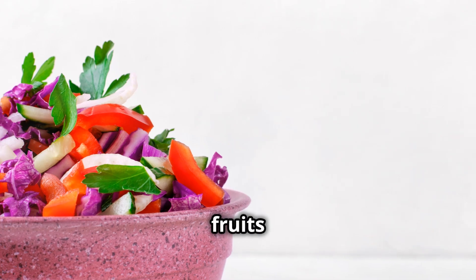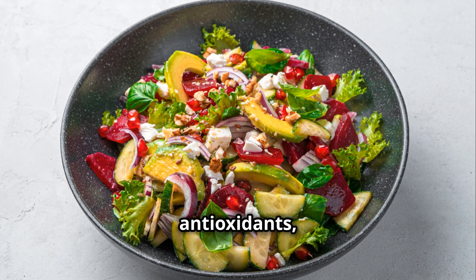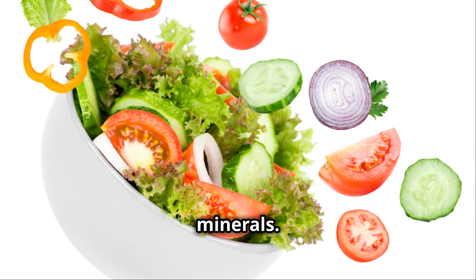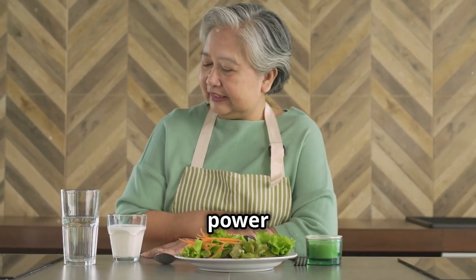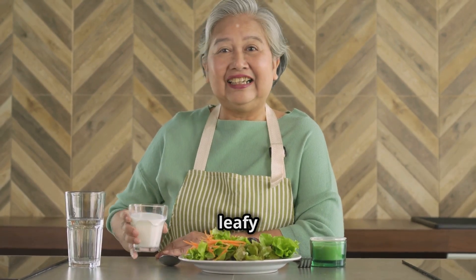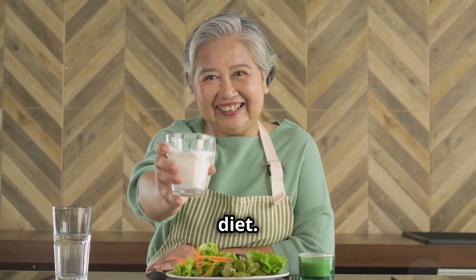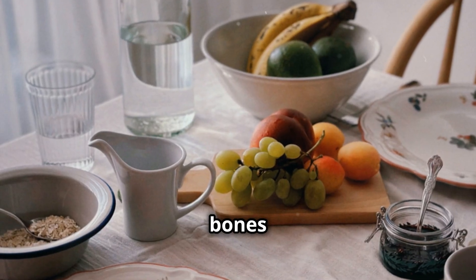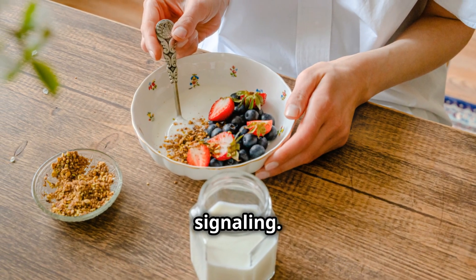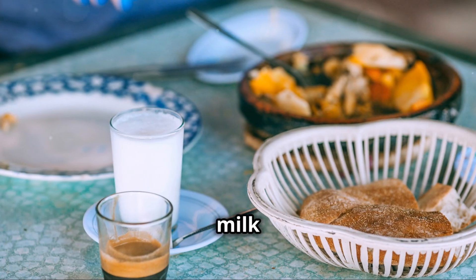For example, red fruits and vegetables like tomatoes and strawberries are rich in antioxidants, while green ones like spinach and broccoli are high in vitamins and minerals. Calcium power: incorporate calcium-rich foods like dairy products, leafy green vegetables and fortified foods into your diet. Calcium is essential for maintaining strong bones and teeth, and also plays a crucial role in muscle function and nerve signalling. If you're lactose intolerant, consider alternatives like almond milk or tofu, which are also fortified with calcium.